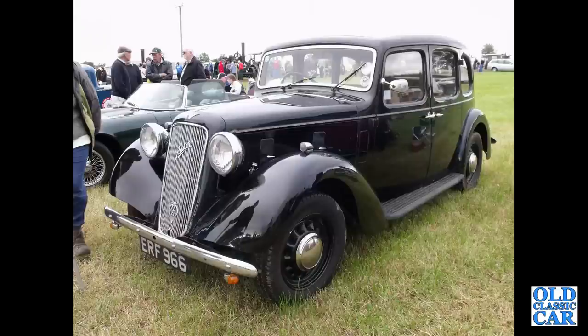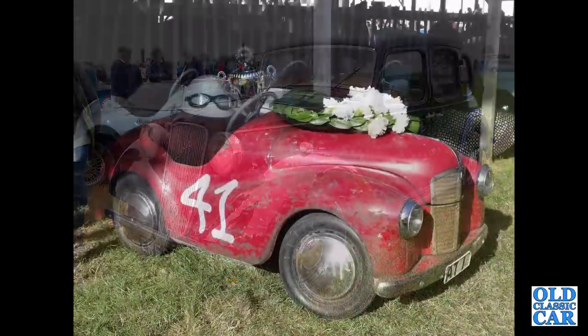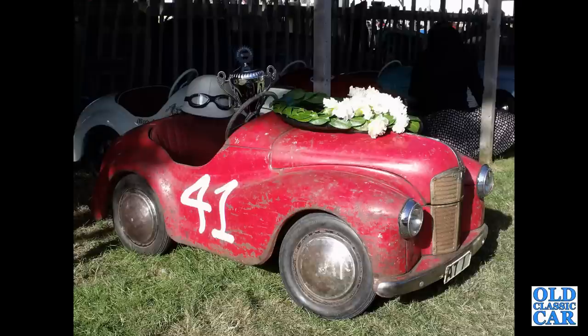Here we've got ERF 966, an Austin Ascot. Sadly that registration is now on a modern Toyota. And the J40 pedal car.